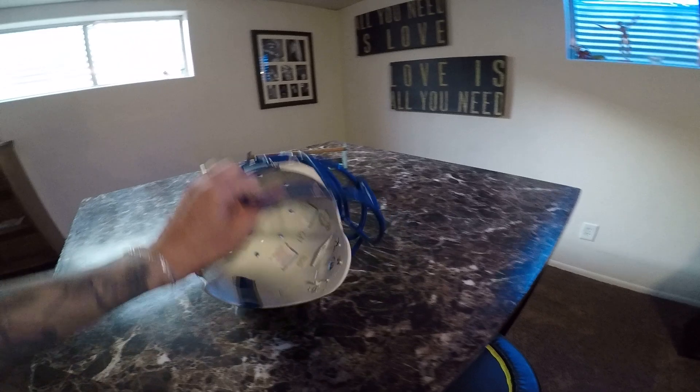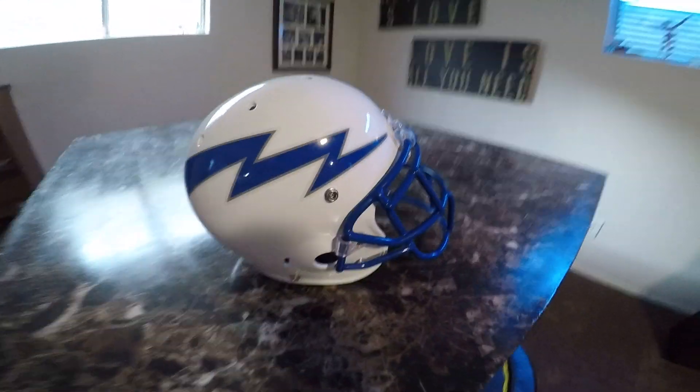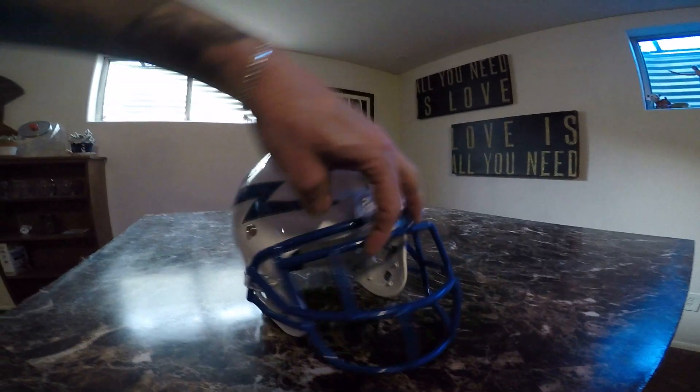The only thing that's missing because of safety reasons is they take out the padding inside. Got a good deal — I picked this up at the Air Force Academy and I love it.